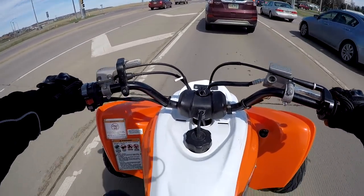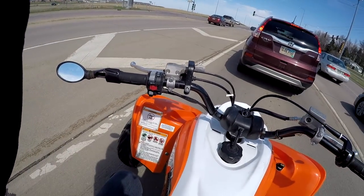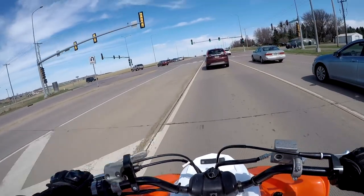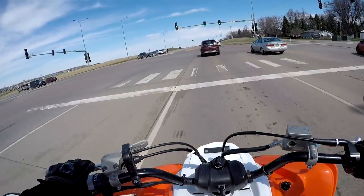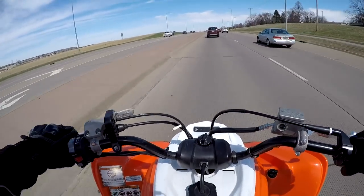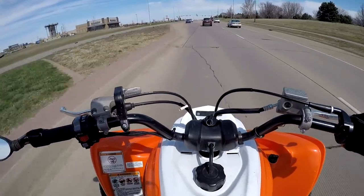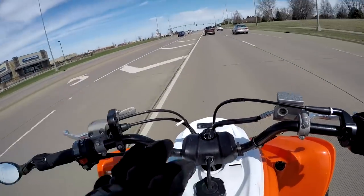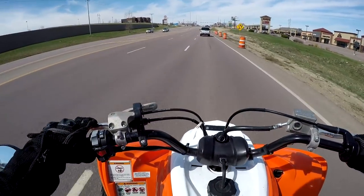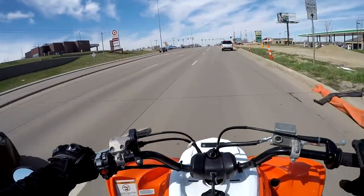The Raptor 700 comes with roughly a 2.3-gallon tank, and when my low fuel light comes on I can usually put about two gallons in. So that guy was getting anywhere from 15 to 20 miles per gallon on the trails, which is probably pretty accurate. We're not concerned about trail mileage since we all know that'll be terrible. We're focused on street mileage with the Raptor 700, and it's fair to say a good estimate is about double what you'd get on the trails — which is pretty much what I found yesterday.